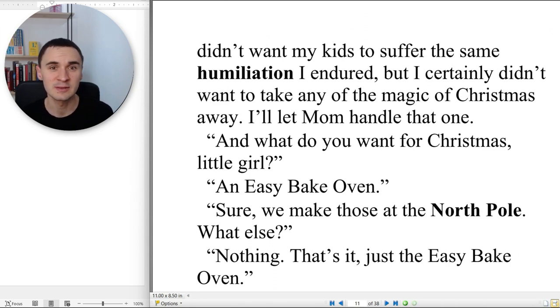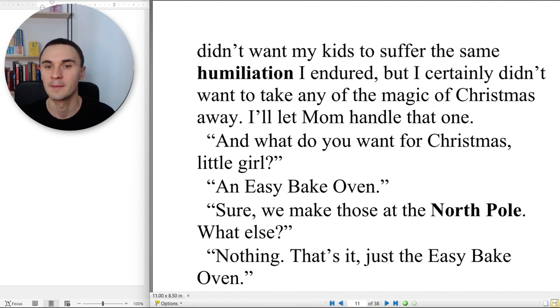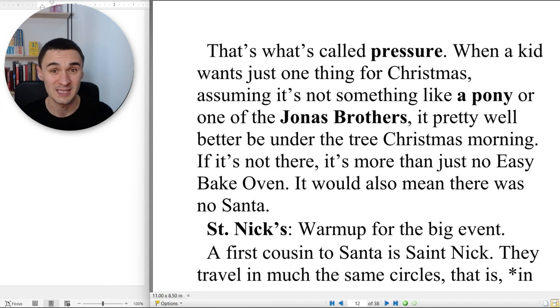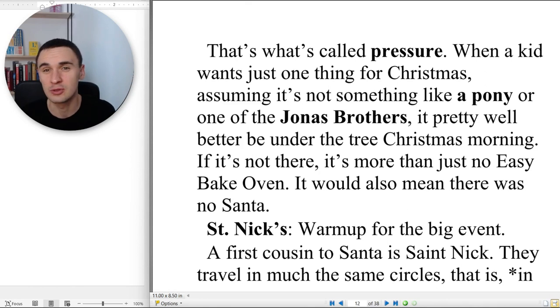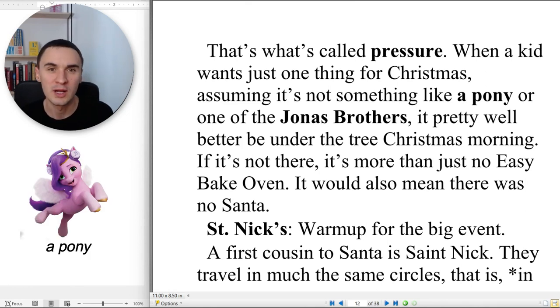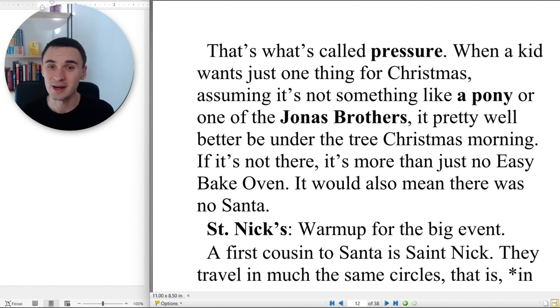But I certainly didn't want to take any of the magic of Christmas away. I'll let mom handle that one. 'And what do you want for Christmas, little girl?' 'An Easy-Bake Oven.' 'Sure, we make those at the North Pole. What else?' 'Nothing. That's it. Just the Easy-Bake Oven.' That's what's called pressure. When a kid wants just one thing for Christmas — assuming it's not something like a pony or one of the Jonas Brothers — it pretty well better be under the tree Christmas morning. If it's not there, it's more than just no Easy-Bake Oven. It would also mean there was no Santa.